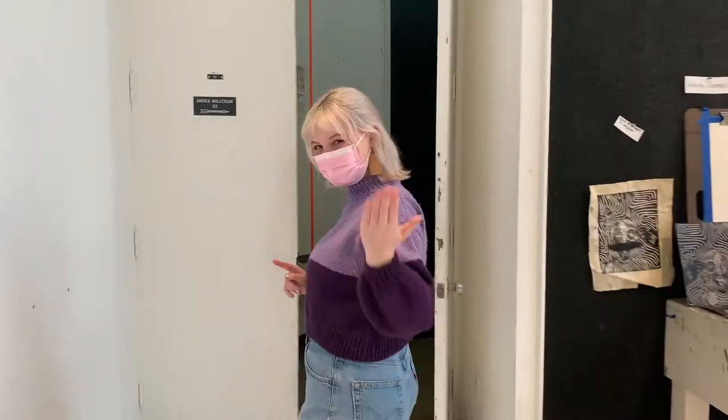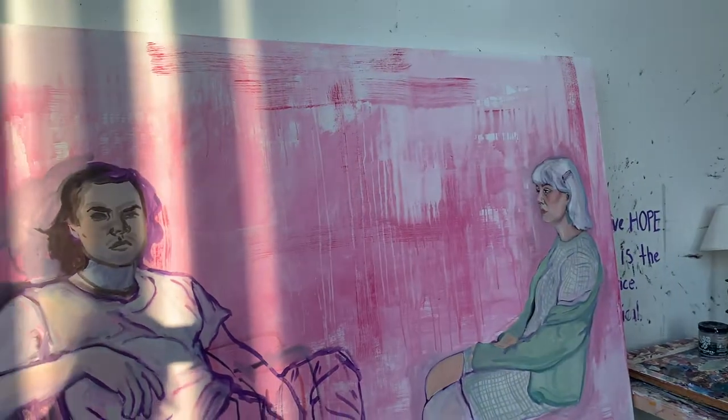Hi, I'm Zoe Walker. I'm a senior art and art history double major, and I'm going to give you a tour of our studio. Come on in. So here in the senior studio, we each get our own little quadrants of space where we can work on our stuff. I have this big new painting in process, and I'll just show you some of my other work.